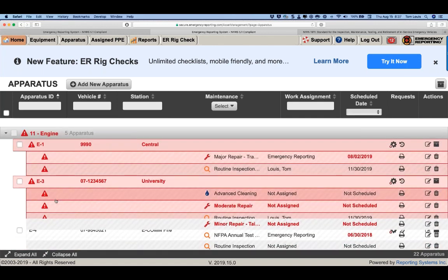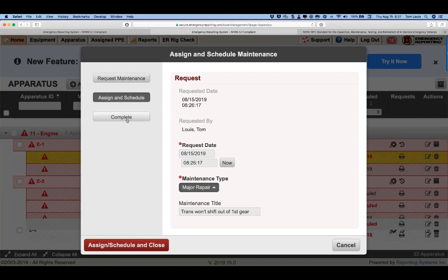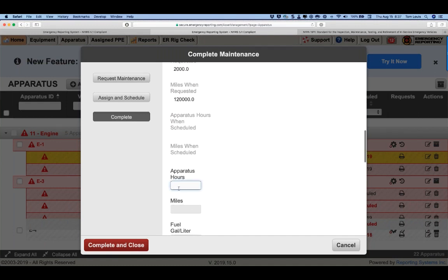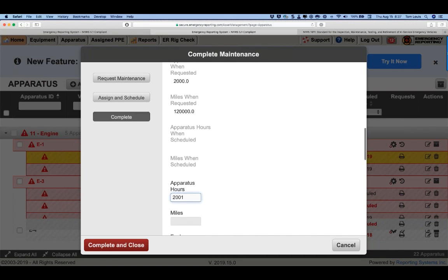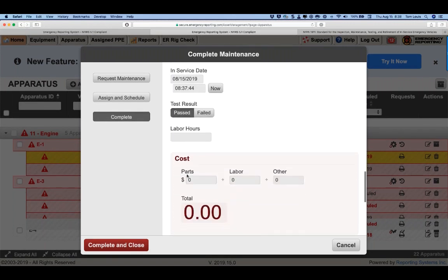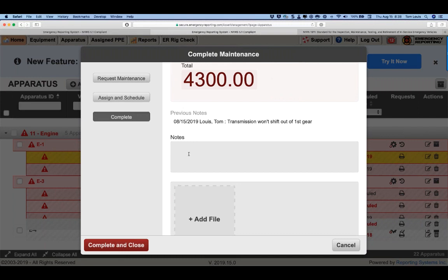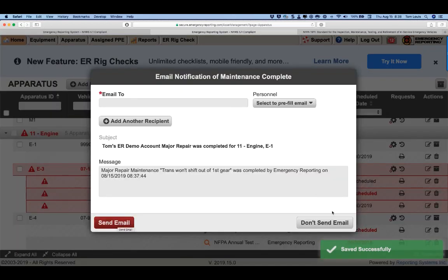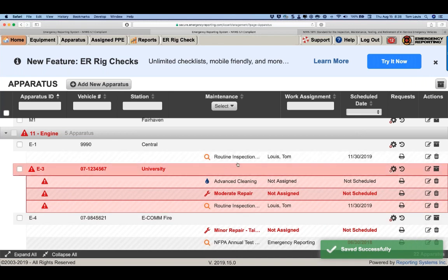Once something is completed — let's say we finally fixed the transmission — click complete: who completed it, apparatus hours and miles at completion, back in service, labor hours, parts cost, shop supplies, any additional notes or an invoice attachment, then complete and close. You can send an email notification at that point. Once completed, the pending maintenance item disappears and the vehicle returns to in-service status.